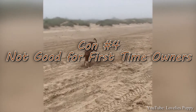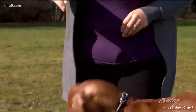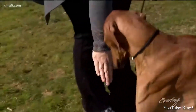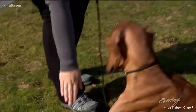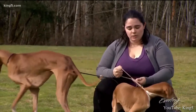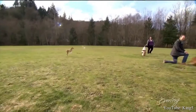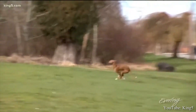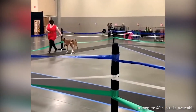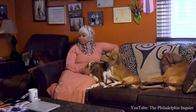Con number four: Not Good for First-Time Owners. The Azawakh is not good for owners who have never had the responsibility of taking care of a dog or any animal. The personality of the Azawakh is stubborn and independent, which makes them difficult to train, and even professional trainers can run into issues. Another reason is that this breed requires a lot of exercise, which may be more of a time commitment than one might want to put in. Most novice owners tend to do better with low-maintenance pets.